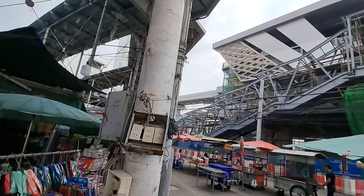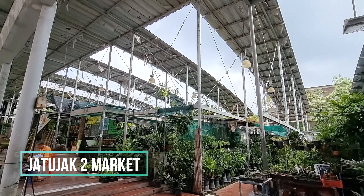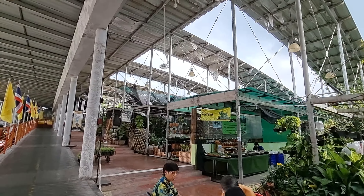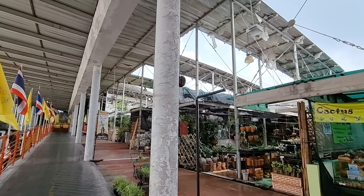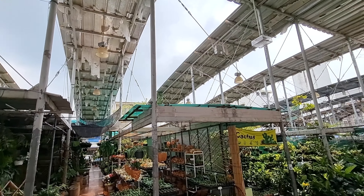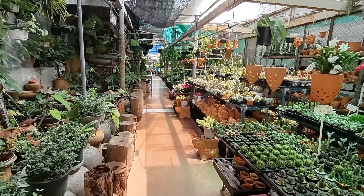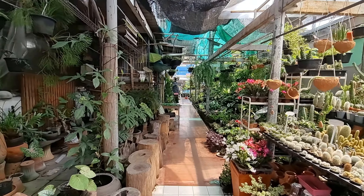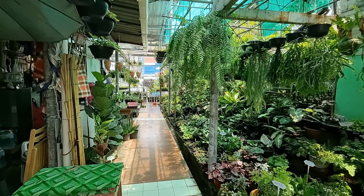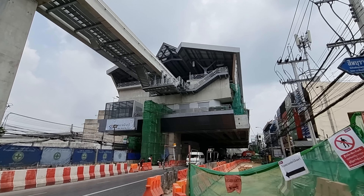This is what I always love about Bangkok. I was filming the Minburi station and I just noticed this plant market here, which just looks really cool. So if you live in Minburi and you need a plant — it's almost like a garden museum, right? These stations are quite big.